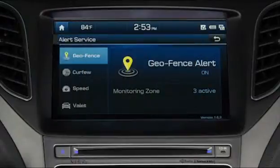Alert service displays the status of Blue Link Alert features such as Geofence, Curfew, Speed, and Valet.